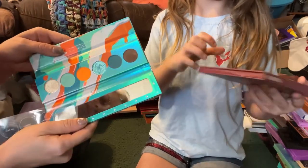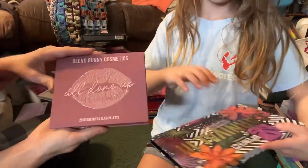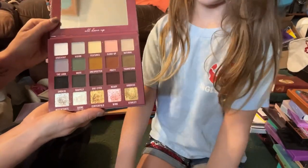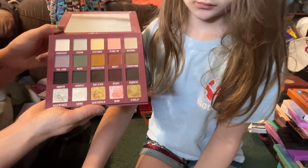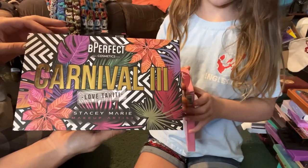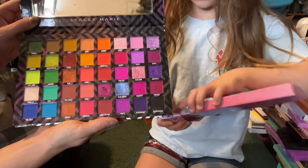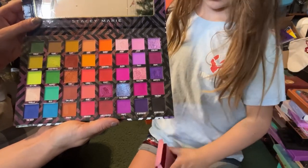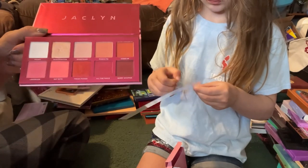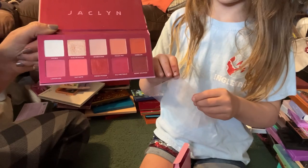We have another palette from Kaleidos — this is the Electro Turquoise — of course I'm going to keep this in my collection. I just recently got this one from Blend Bunny Cosmetics as a birthday gift; it's called the All Done Up palette — this is my type of neutral palette and I'm going to keep this. We have another Be Perfect palette, the Carnival 3 Love Tahiti — I think this is gorgeous so I'm going to keep this. Next we have the Jacqueline Cosmetics Strawberry Feels palette — I wasn't very impressed with it so I'm going to go ahead and declutter this one.